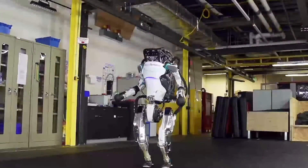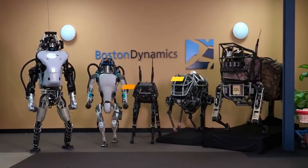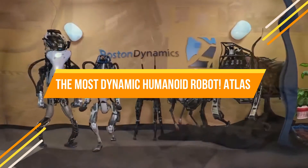Have you ever thought about robots overtaking the world? To be honest, it's a scary thought. But don't worry, today is not the time for such topics. Today we'll be talking about the most dynamic humanoid robot, Atlas.